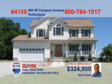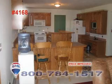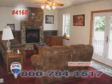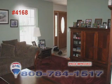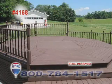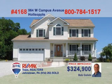Bob Colvin, listing specialist for the Bob Colvin team, presents this amazing family home in the Conemaugh Township School District. The kitchen features oak woodwork along with a center island and breakfast bar. You'll find a stone fireplace in the family room. The living room provides another comfortable area to relax with guests. The outside deck provides gorgeous views of the four-plus acre property. Call a buyer agent to arrange a tour.